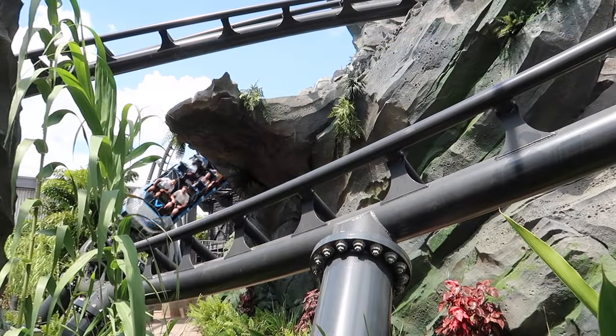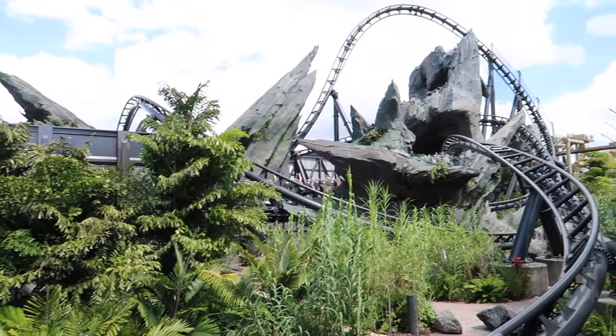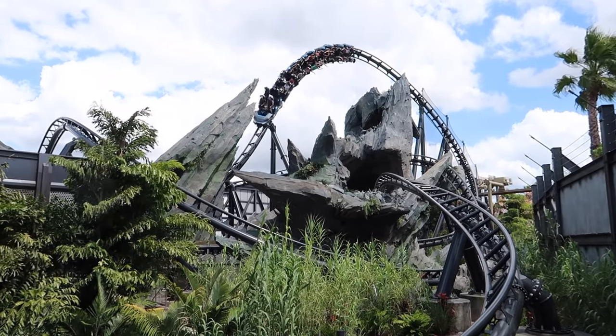Spoiler warning ahead — I am going to be showing bits and pieces of an on-ride POV of the VelociCoaster throughout this video, so if you don't want to be spoiled you should probably click off now or just listen to the audio only.